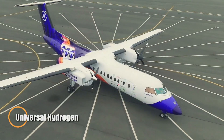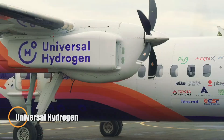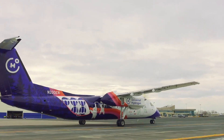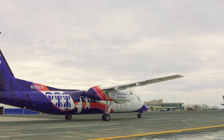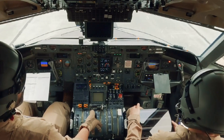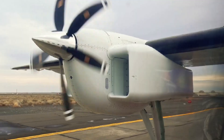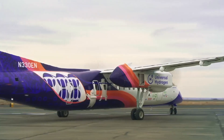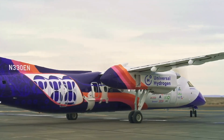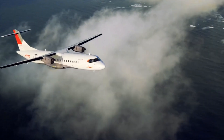Universal Hydrogen emerged in 2020 with a bold vision: to revolutionize aviation by making hydrogen-powered flight practical and scalable. Rather than building new aircraft from scratch, the company focused on retrofitting existing regional airliners with hydrogen fuel cell propulsion, using a modular pod system that allowed hydrogen to be transported and swapped at airports without the need for extensive fueling infrastructure.